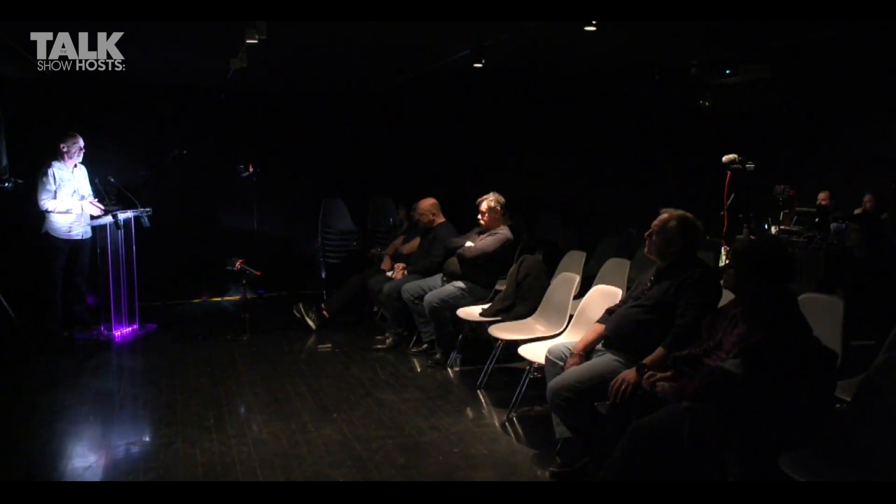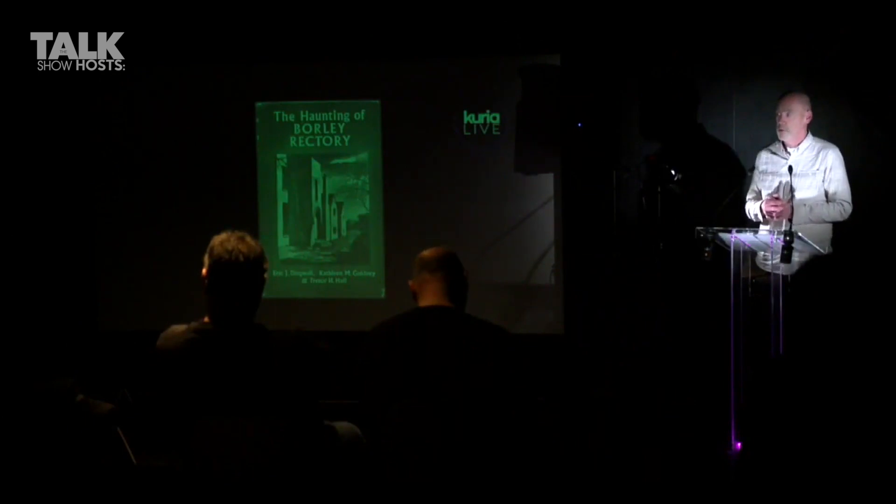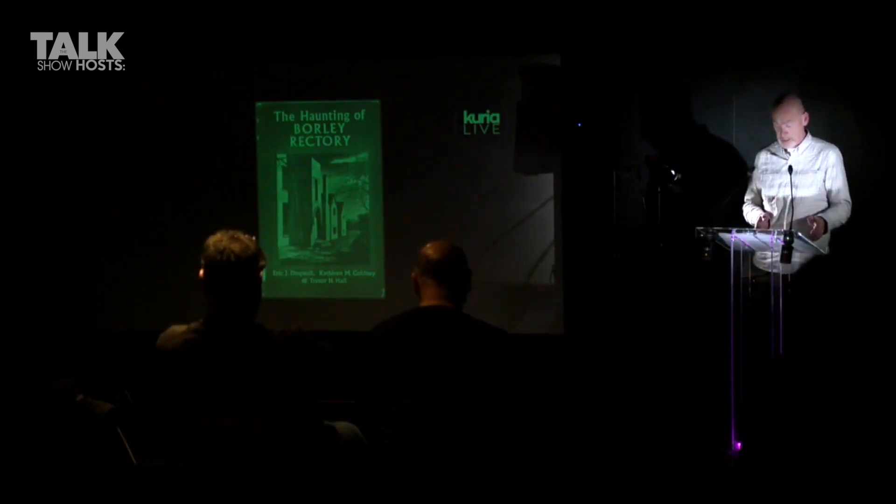Modern investigators work television, social media, all media opportunities to promote themselves and their products. Price was doing exactly the same thing. Today we don't think of that as unusual, but back in the 1920s and 1930s, particularly in Britain, it was considered to be a very un-gentlemanly thing to do. Price left us two legacies: The Most Haunted House in England, his first book, and The End of Borley Rectory, the second. He was in the process of writing a third book on Borley when he was found dead in his study at Pulborough in 1948, at the age of 67.